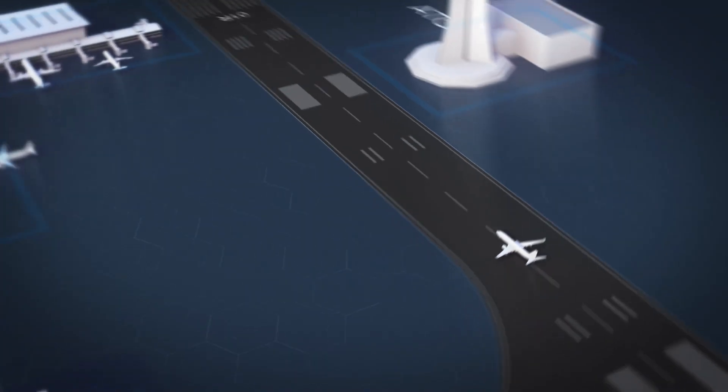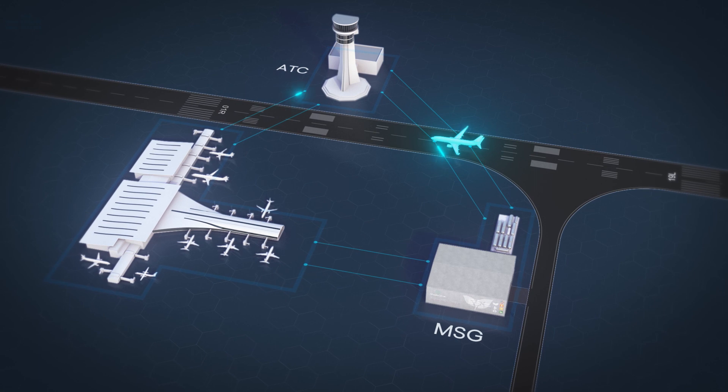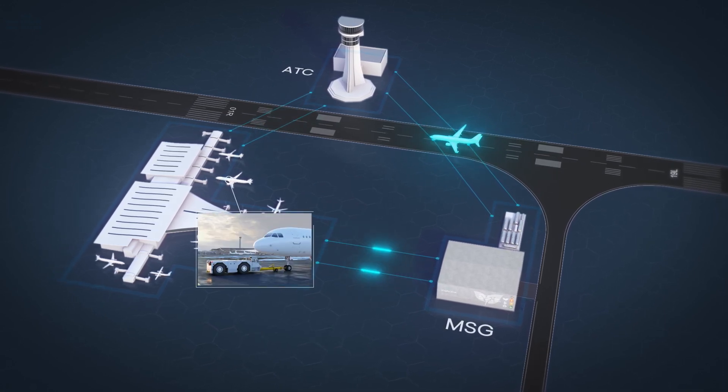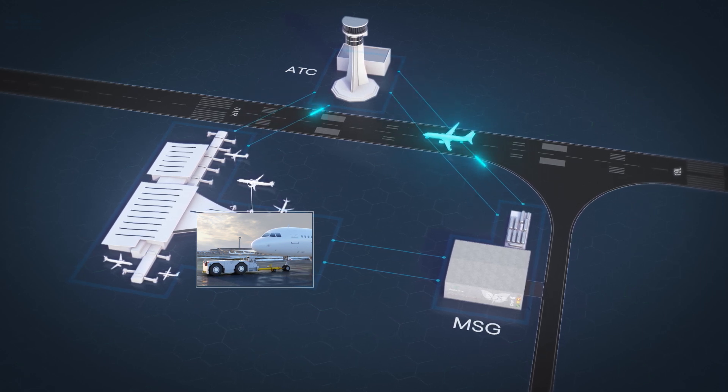By providing operators and airports with predicted taxi, de-ice needs and times, we will give air traffic control better tools for traffic flow management. With accurate pushback times and engine starts, we can reduce emissions and operating cost.